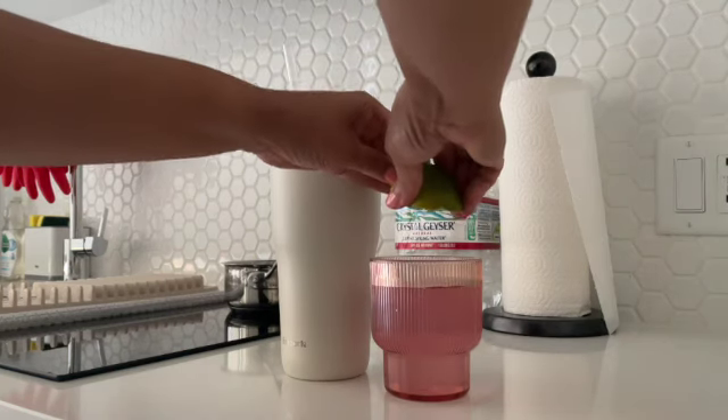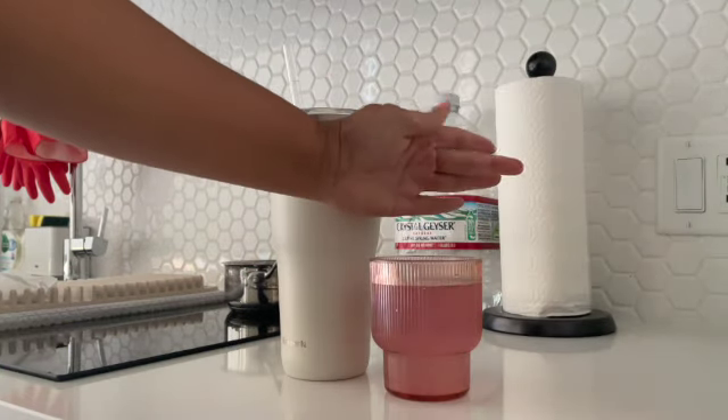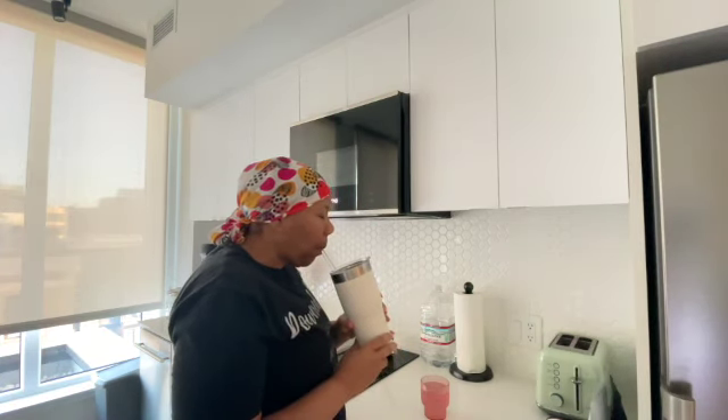Good morning everyone! Today I'm taking you through a healthy and realistic what I eat in a day for weight loss. These meals are simple, nourishing, and easy to make. Plus I'm sharing my morning routine including a quick workout to set the tone for the day.